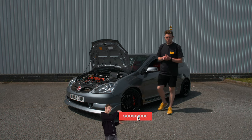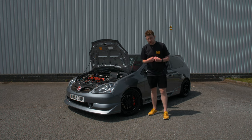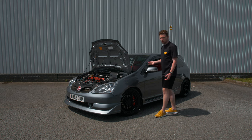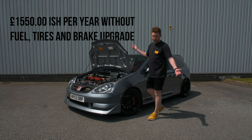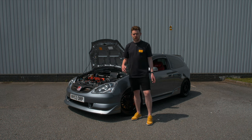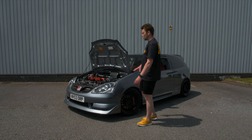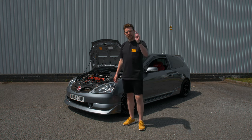Hopefully this video has been useful in helping you decide whether one of these things is worth picking up. I would say it's 100% worth it — I've loved owning this thing over six and a half years. It's a great raw driver's car that you can't really buy anymore and is relatively cheap to maintain. I'll leave all the links to everything I've spoken about in the description below. Let me know in the comments if I've missed anything, and please do consider subscribing as it helps the channel a lot.